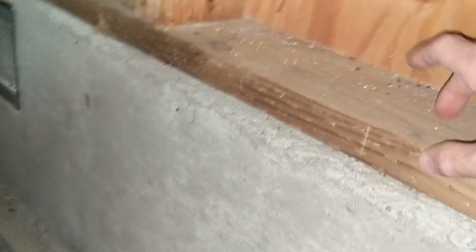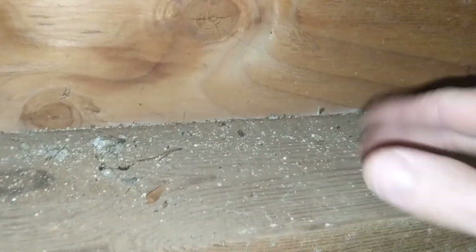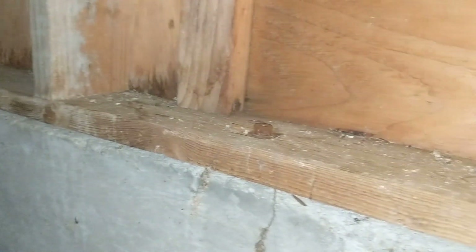Let's turn our attention to the sill plate — that's the piece of framing that's the first to interact with the foundation, in this case a 2x6. We're on the right-hand side right now and we're going to move our way over to the rear portion of the crawlspace. The sill plate, further over in this direction, is being impacted by a fairly tenacious wood-destroying organism called a powder post beetle.